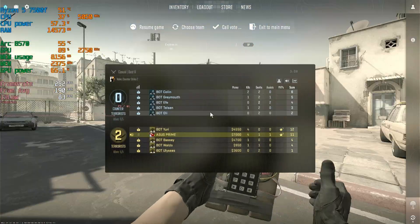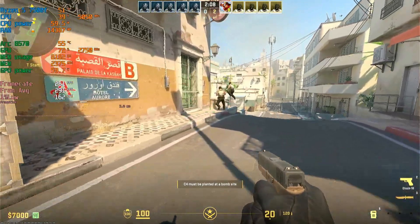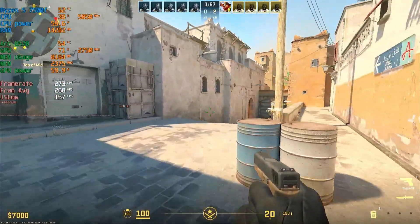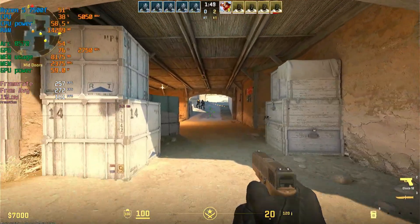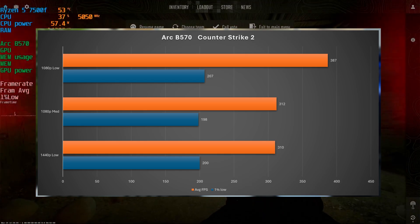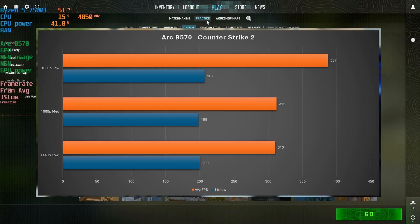Next up we have CS2, the number one most popular game on Steam. At 1440p low settings we're starting off around 300 FPS average with a 1% low of 156, and GPU utilization is around 70% on the Arc. At 1080p low we got 387 FPS with a 1% low of 207. At 1080p medium we got 312 FPS with a 1% low of 196. At 1440p low we got 310 FPS with a 1% low of 200.